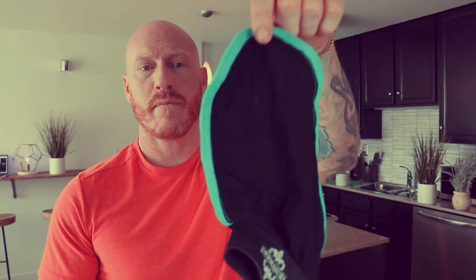An exfoliating mitt like this one does major benefits both for the surface of the skin and for the lymphatic system. Super helpful when you're trying to get rid of old skin cells and opening up the pathways of elimination for those skin cells to leave. This thing is cheap, it lasts forever, and it is a great tool. I use it almost every time I'm in the shower.